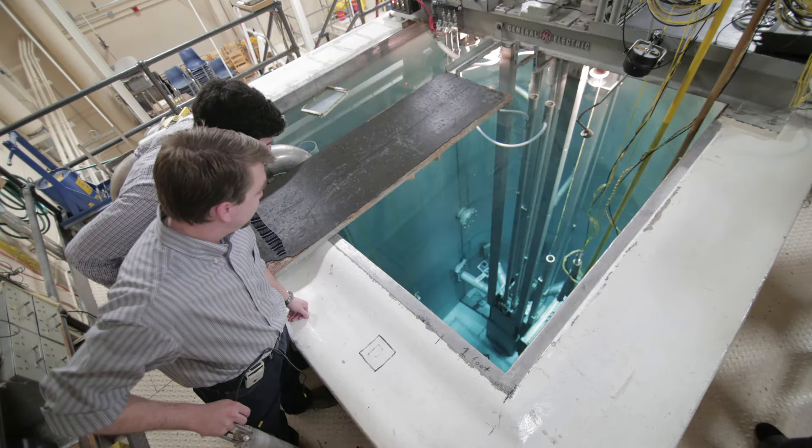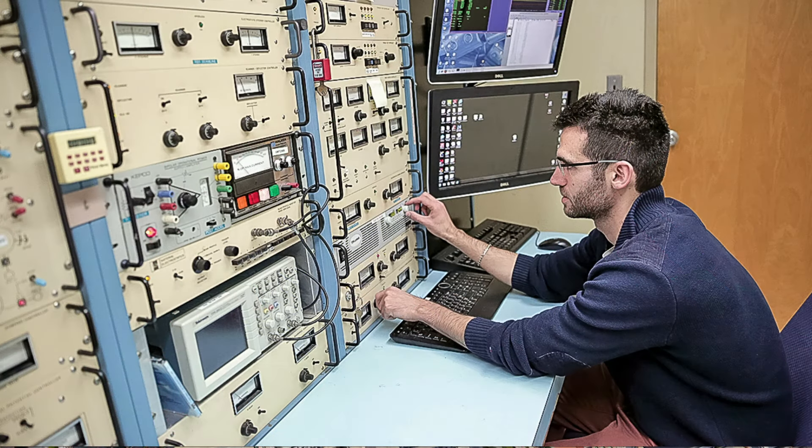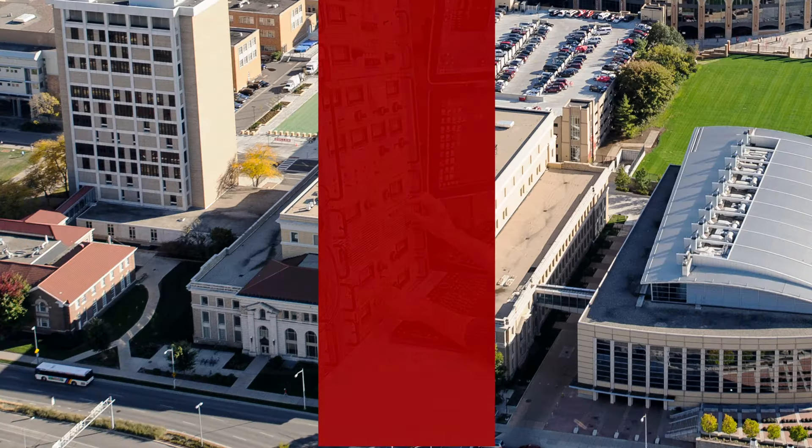You might also be surprised to learn that there's a nuclear reactor in this building, but our reactor isn't designed to generate energy. It's one of only a few reactors used for teaching and research left at universities across the United States. If you're studying nuclear engineering, you can take a course that teaches you about the reactor and prepares you to take the reactor operator licensing exam. You can even work there as a student technician.